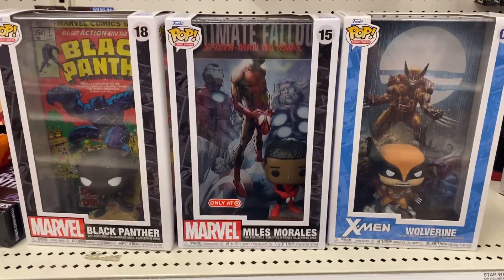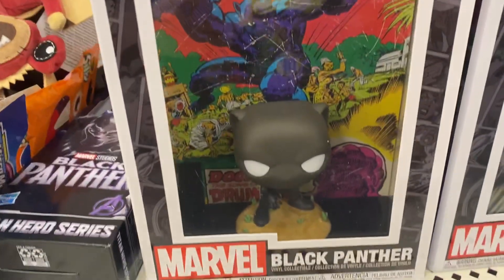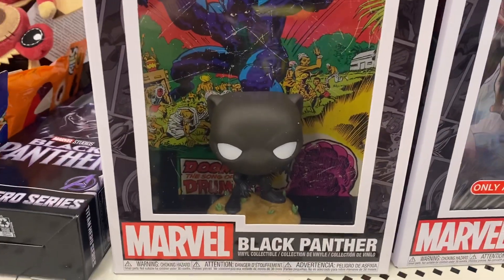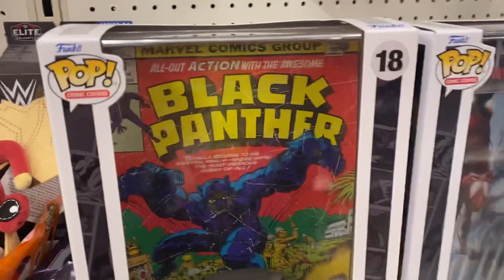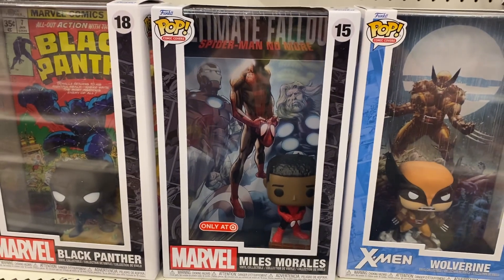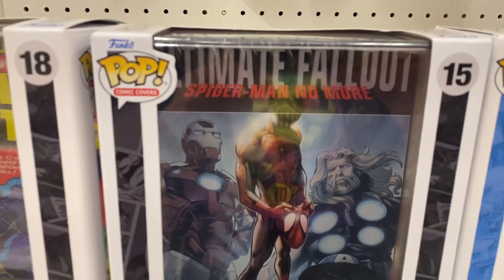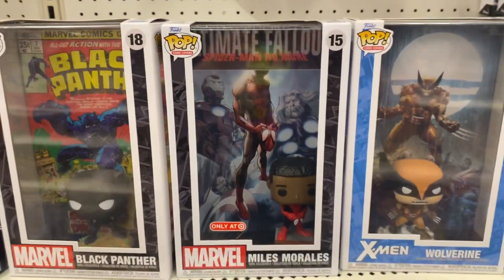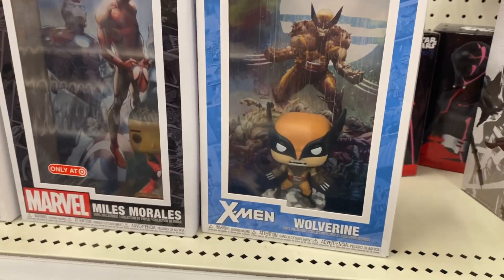Check it out, man — they got a ton of these new ones with the Black Panther. Are you guys buying these? Let me know in the comments, I'll try to link it in the description too. They got Miles Morales Spider-Man — it says Ultimate Fallout on it. Then they have Wolverine, that's pretty sick.